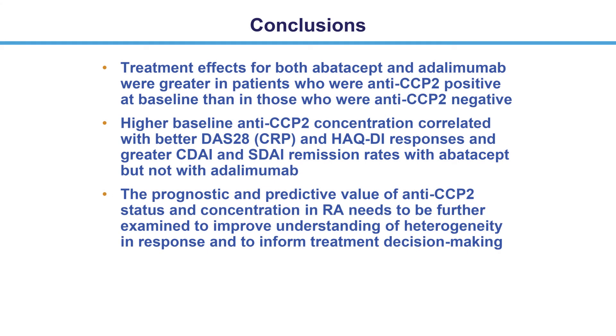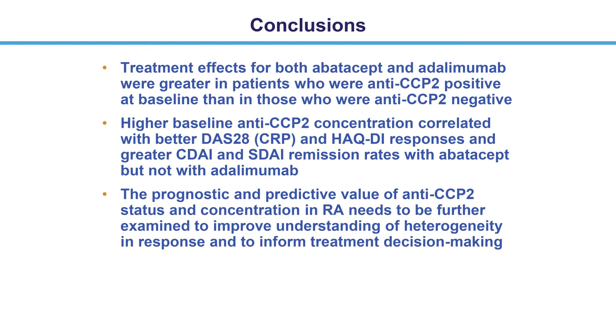In this exploratory analysis from the AMPLE study, we found that treatment effects for both abatacept and adalimumab were greater in patients who were anti-CCP2 positive at baseline than in those who were negative. In addition, higher baseline anti-CCP2 concentration correlated with greater efficacy with abatacept, but not with adalimumab. Our results provide some valuable insight into how ACPA status and concentration may influence response to therapy. However, further studies are needed to understand the immunologic mechanisms underpinning these observations before the prognostic and predictive value of ACPA can be used to inform treatment decision-making in the clinic.